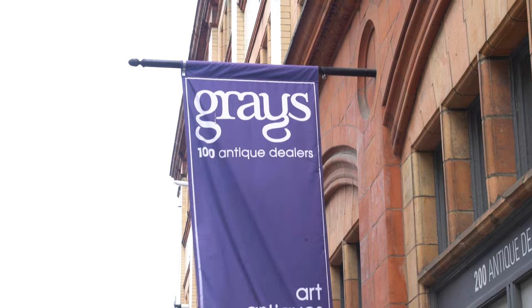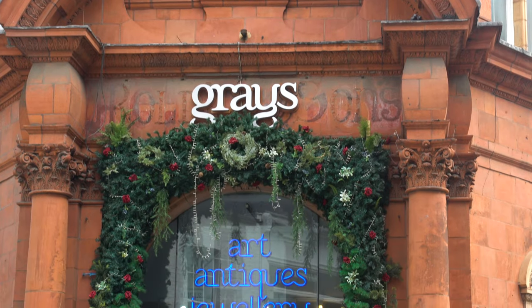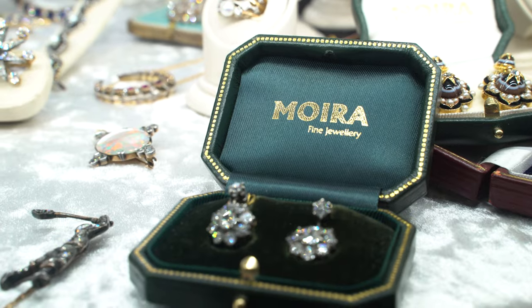Hey everyone, this is Jenny. I am back in London with First Dibs for Out of the Vault. Today we are at Gray's Antique Center and we are visiting Moira's Fine Jewelry. Let's go take a look.